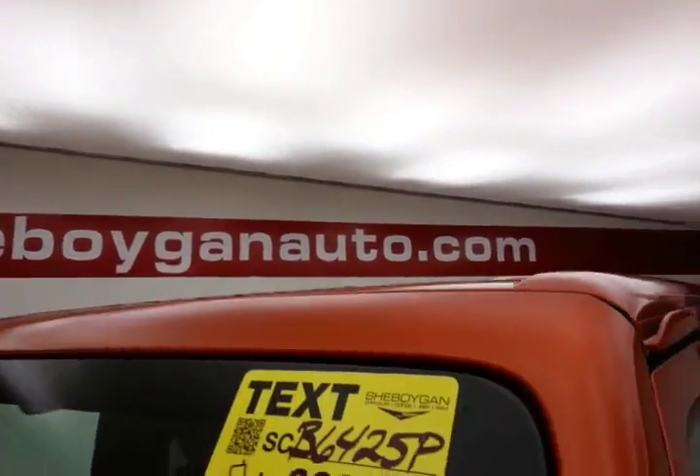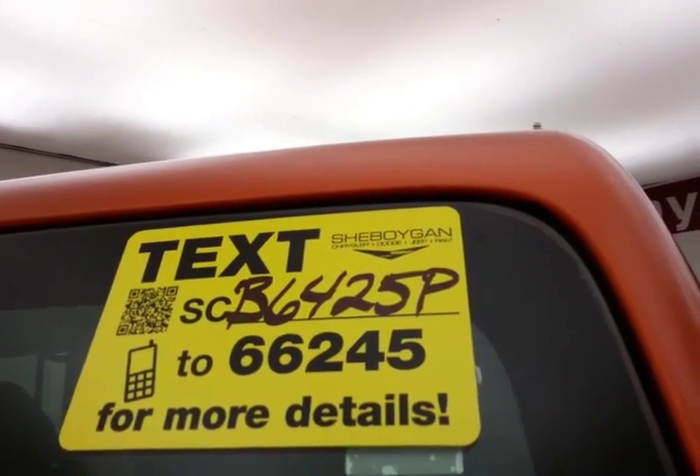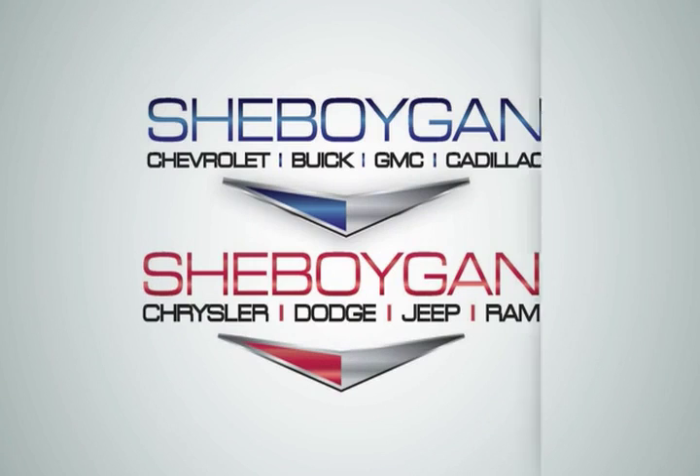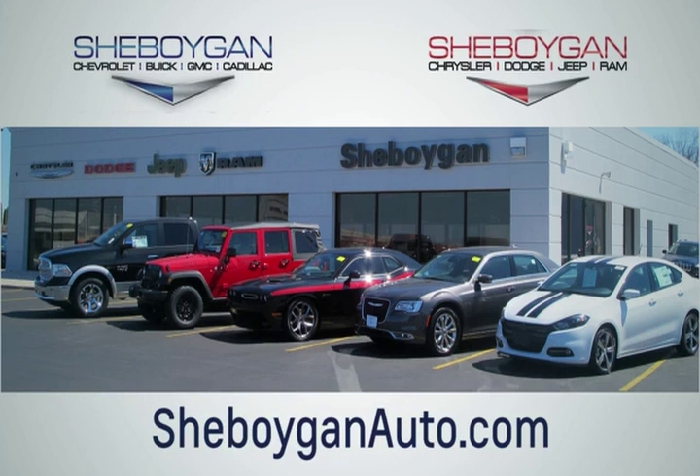For more information, please go to SheboyganAuto.com or text SCB6425P to 66245. Choose Sheboygan Auto. We are conveniently located at 3400 South Business Drive or at 2701 Washington Avenue in Sheboygan, Wisconsin. SheboyganAutos.com.